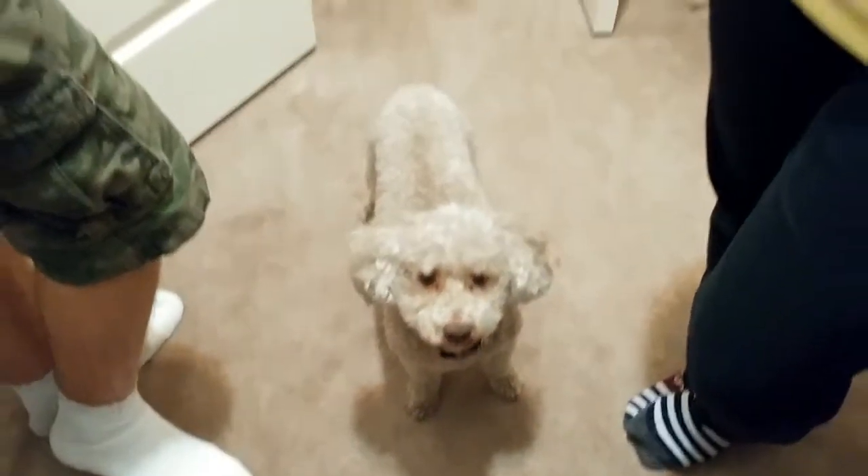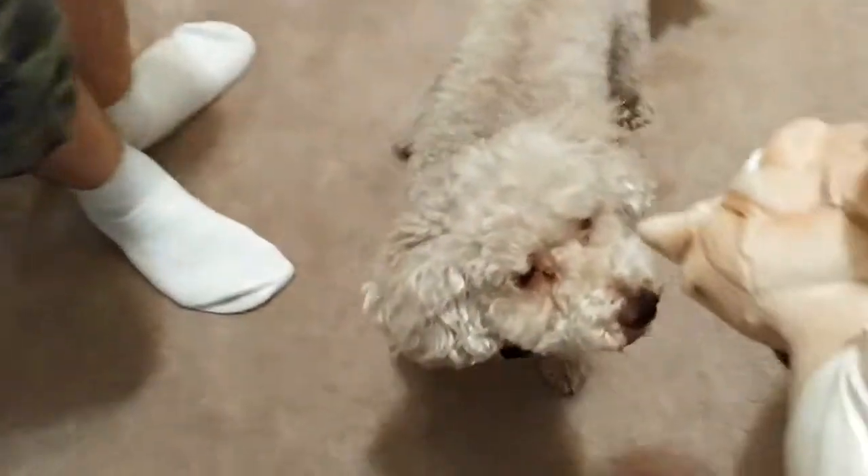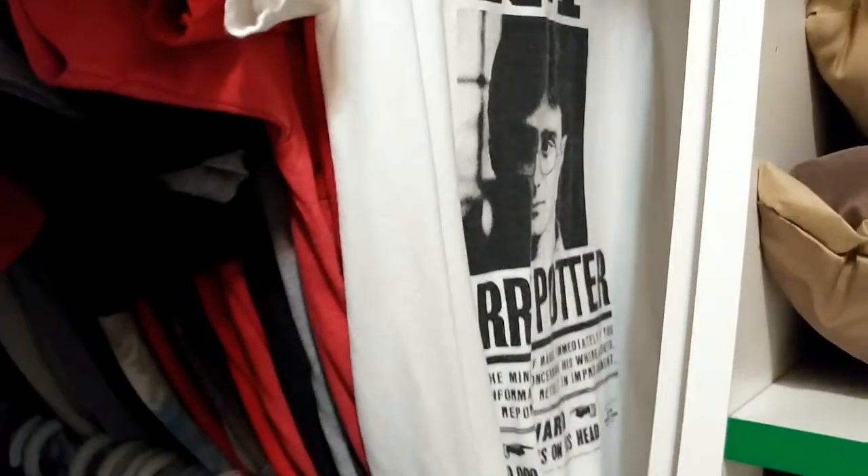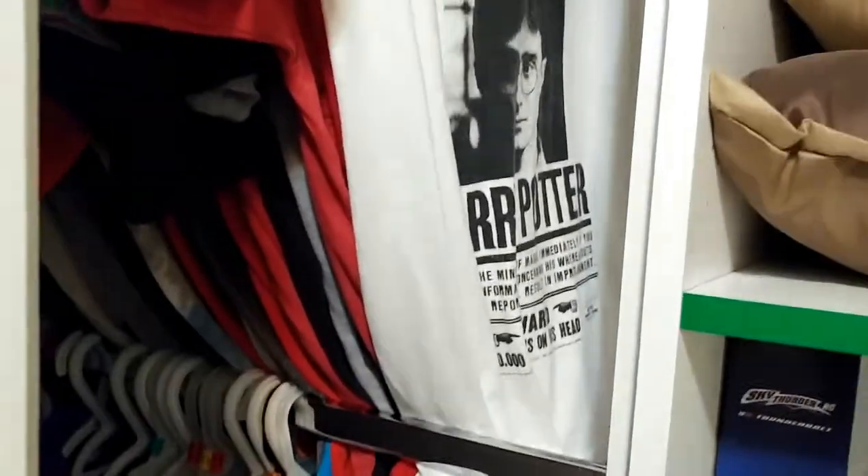I have the diary and the ring — but I still need the cup and the diadem. Subscribe for another video coming up soon. We also have lots of Harry Potter clothes — we got this 'Undesirable Number One' shirt in England, with 'Ten Thousand Galleons on his head.' Bye bye!